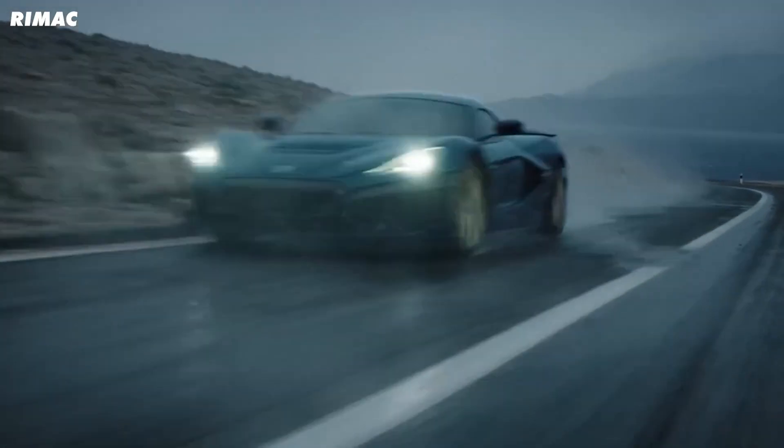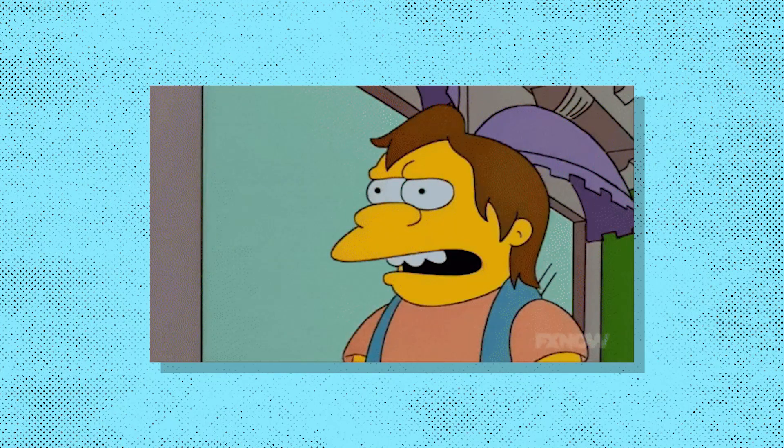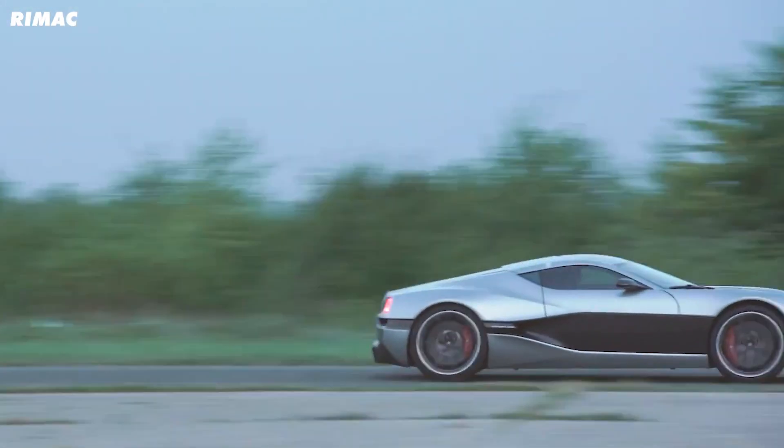Modern electric cars are now faster than old supercars, but it wasn't that long ago that electric motors were reserved for milk floats and tiny city cars. So how have EVs gone from a laughing stock to breaking quarter mile records in what feels like no time at all? Honestly, we've gone from the G-Wiz to the Taycan Turbo in what feels like just a few seconds.